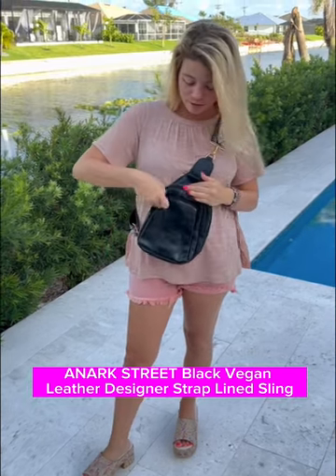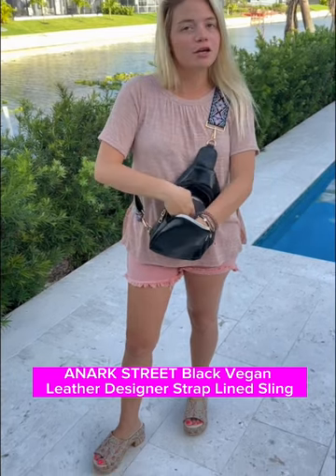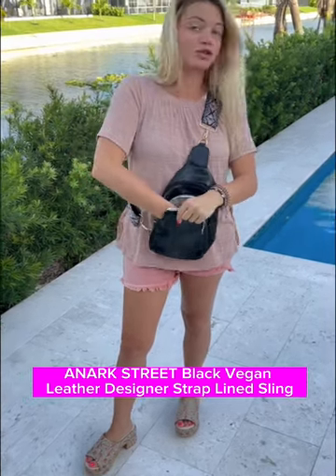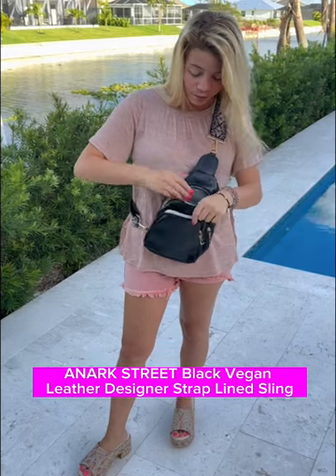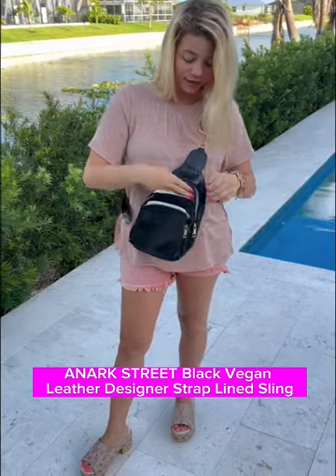We've got this really nice vegan sling backpack — it has a nice front pocket where you can fit your cell phone and sunglasses, it's actually really big. Then you also have a bigger pocket where you can put your wallet, your keys, and stuff like that.